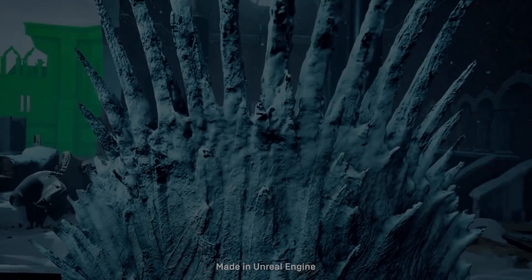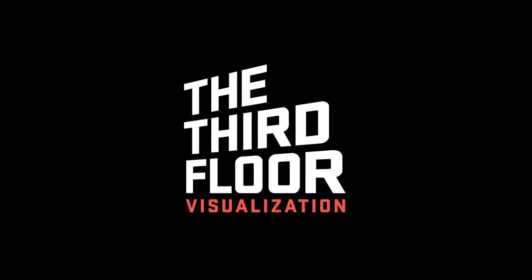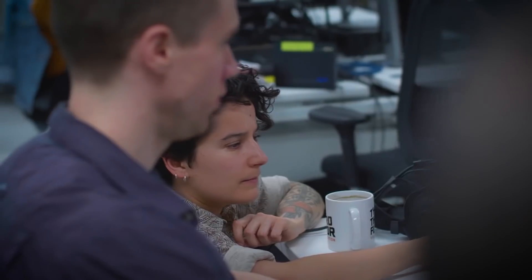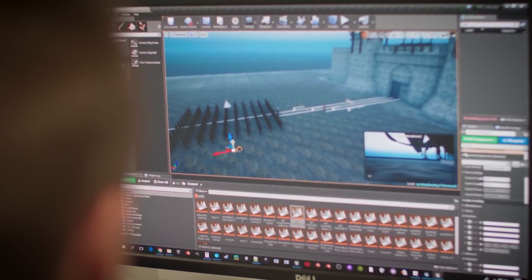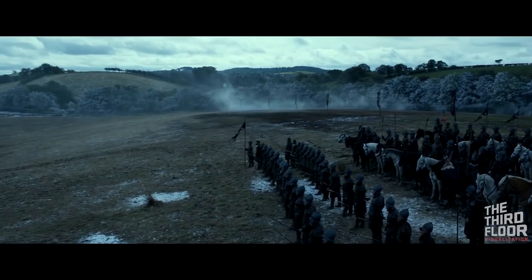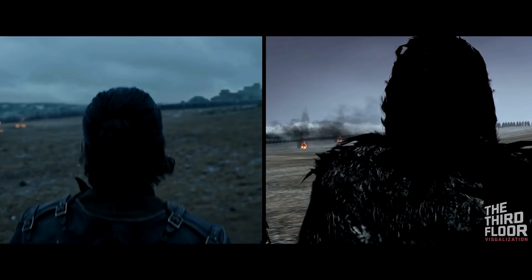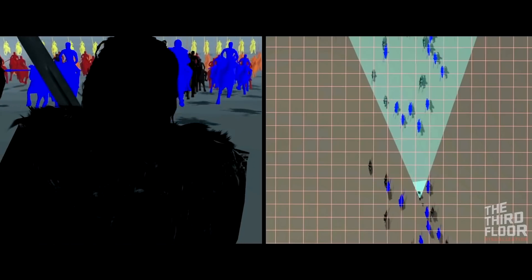Some of the greatest scenes from the TV series Game of Thrones were created by The Third Floor, one of the entertainment industry's most remarkable and award-winning visualization companies. Venture behind the scenes of Westeros in our spotlight and learn how real-time technology powered virtual sets, virtual scouting, and shot exploration as the showmakers innovated on the increasingly complex scenes of Game of Thrones.